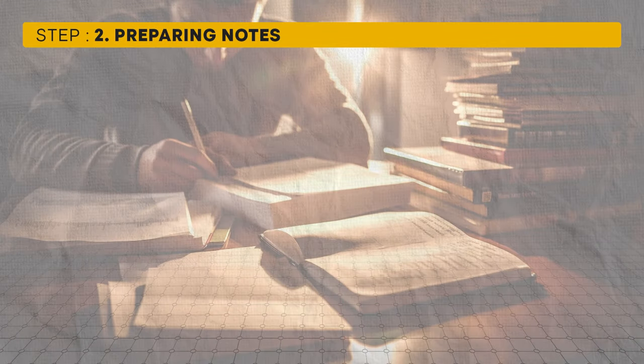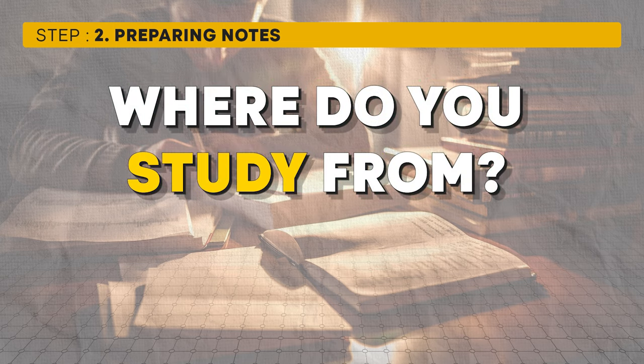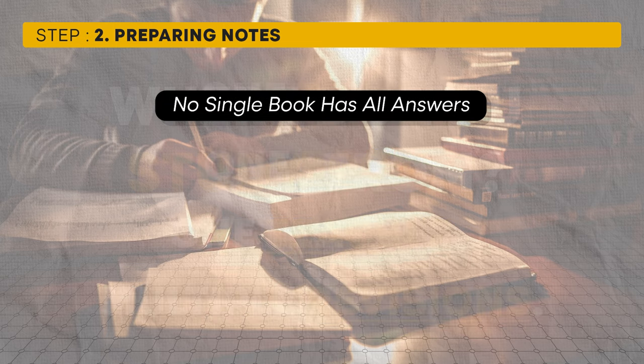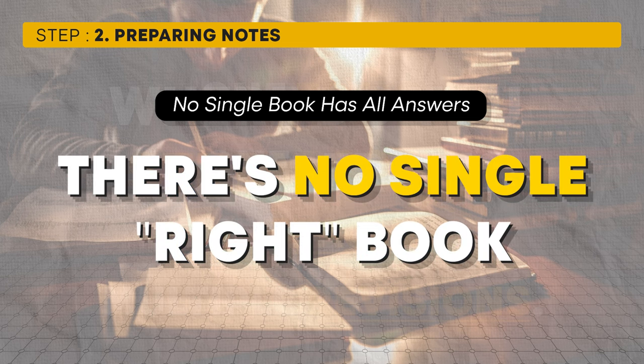Now let's move on to Step 2 of the three-step formula — preparing notes. Now that you have a list of topics and frequently asked questions, the question is where do you study from? This is where a simple mantra comes into play: one topic, one book, one teacher, multiple revisions. In a competitive exam like UGC NET, there's no single book or course that covers all possible questions.